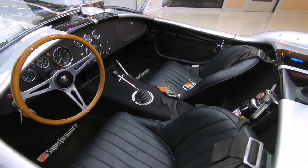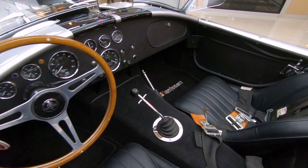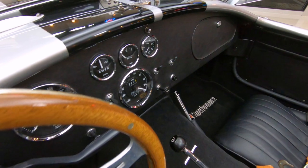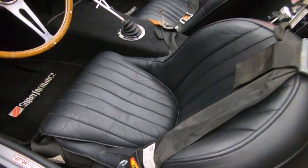We've got the wood steering wheel here. We've got the Shelby style shifter in there. We've got all the gauges you need. We've got a four-point harness on the seat belts. We've got beautiful carpeting in there and great looking seats.